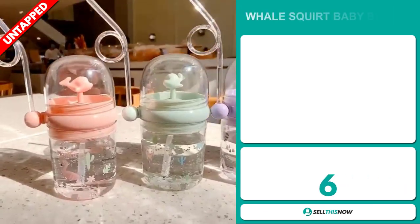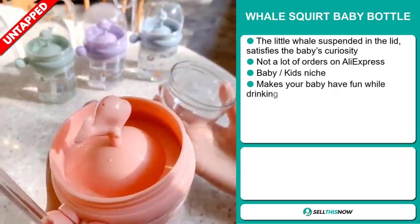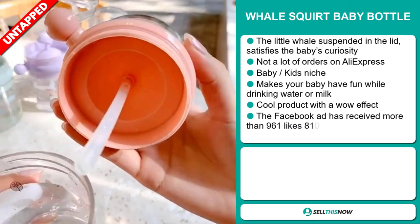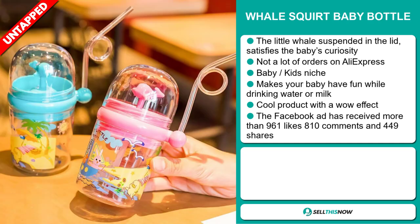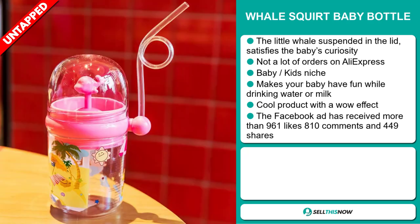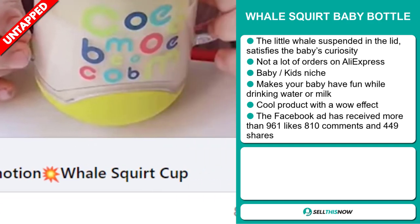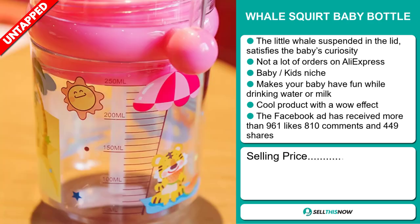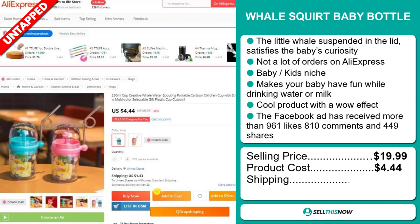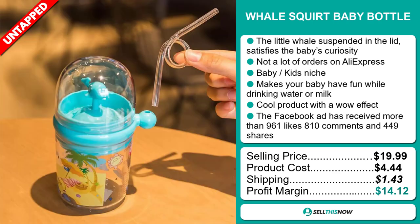Our next product is the Whale Squirt Baby Bottle. The little whale suspended in the lid satisfies the baby's curiosity. We also think it has a lot of untapped potential. So far there haven't been many orders on AliExpress, so you could definitely take advantage of this. It falls under the baby and kids' niche market. Make your baby have fun while drinking water or milk. It's a cool product with a wow effect. And finally, the Facebook ad has received more than 961 likes, 810 comments, and 449 shares. The selling price for the Whale Squirt Baby Bottle is just under $20, whereas the product cost is only $4.44. Shipping will set you back $1.43, so you're looking at a good profit margin of $14.12. Sell this now!